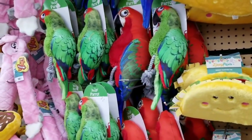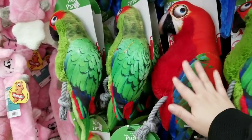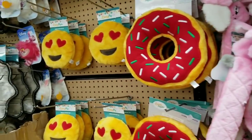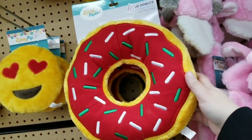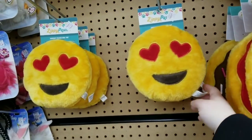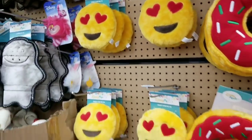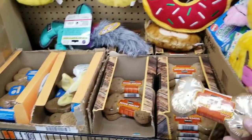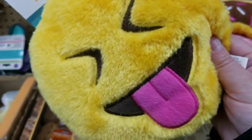Does your dog like tacos? Squeaky plush dog toy taco — $4.99. They have bird ones for $5.99 and $3.99 for the smaller ones. I wouldn't give my dogs a bird toy since I have birds. This donut is $4.99. Emojis are two bucks. Super biscuits are a buck.